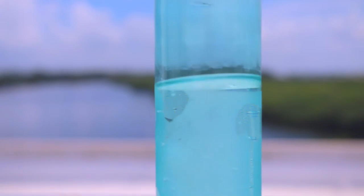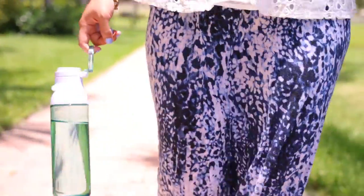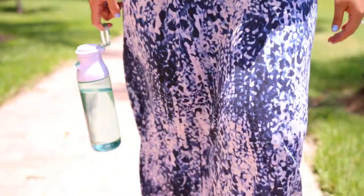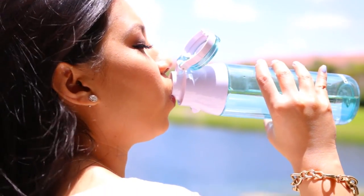In search of a beauty boost, search no more. Something as simple as drinking water can provide so many benefits such as supple skin, hair, and nails. Especially in this summer heat, our bodies tend to lose so much water, so I try to replenish it by drinking as much as I can.